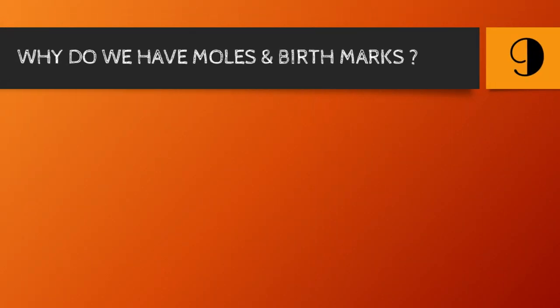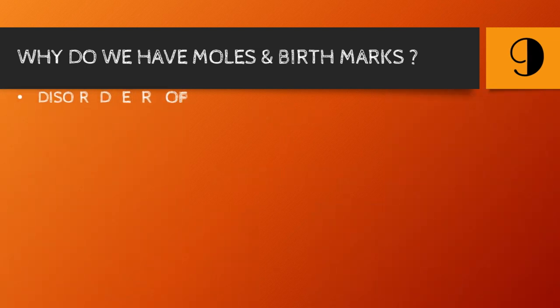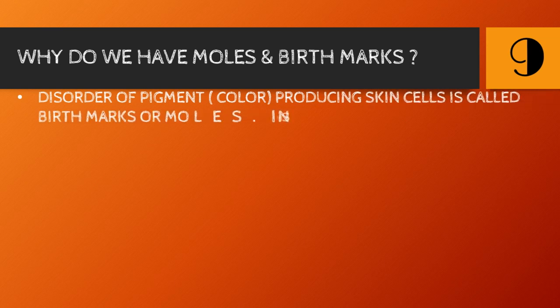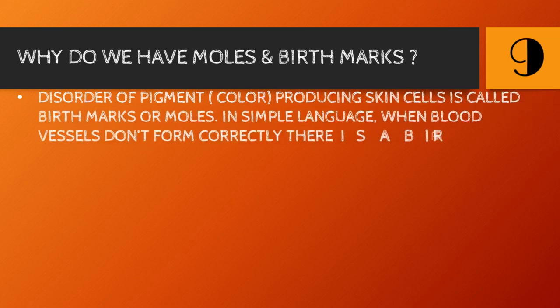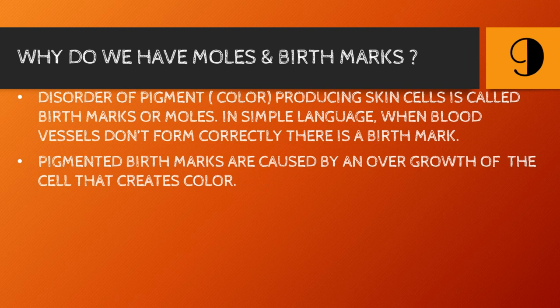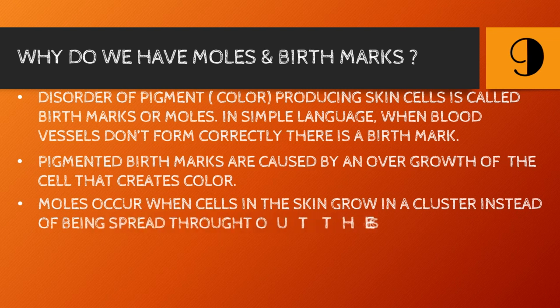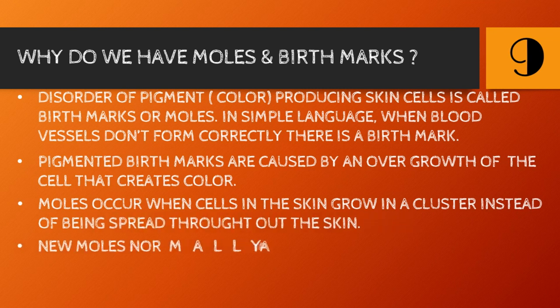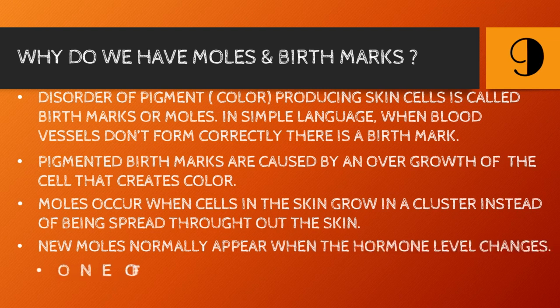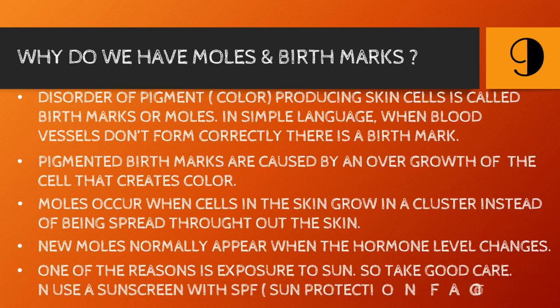Number nine: why do we have moles and birthmarks? Moles at certain places are considered lucky. Birthmarks may bother you, but you can use your creativity and get a tattoo done. Birthmarks occur when blood vessels don't form correctly and are generally an overgrowth of cells that give color to the skin. Moles occur when pigment-producing cells in the skin grow in a cluster instead of spreading throughout. New moles generally appear when hormone levels change, and sun exposure is also a factor — so use a sunscreen with SPF around 50.